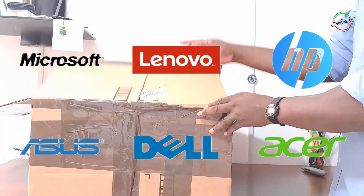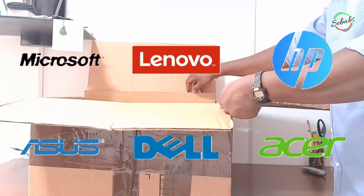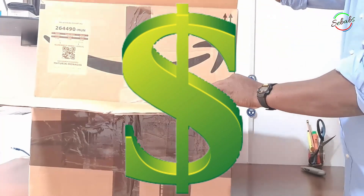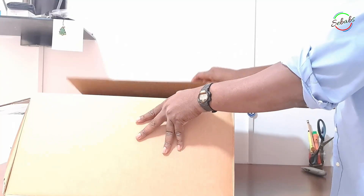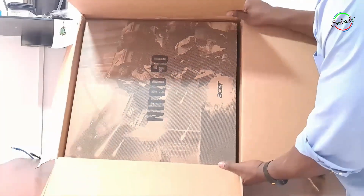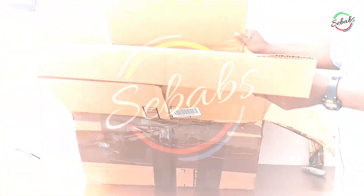Brand and support — choose a good brand that has a good track record of producing quality PCs. And most importantly, price — determine your budget and look for a PC that fits within that budget. Buying a PC can be overwhelming, but by considering the factors discussed above, you can ensure that you get a PC that meets your needs and is worth your money.